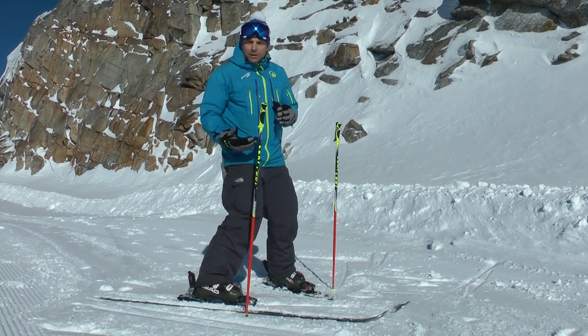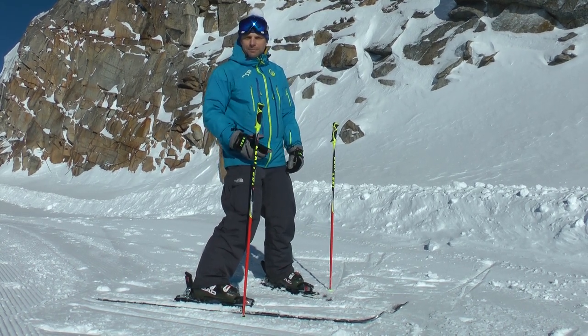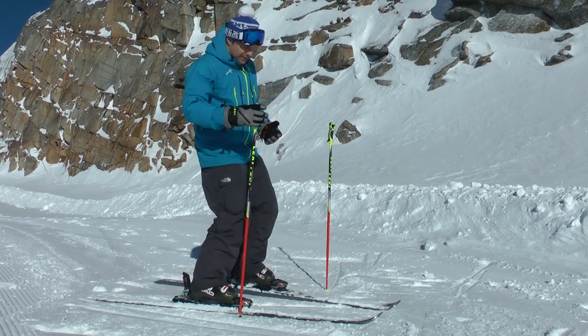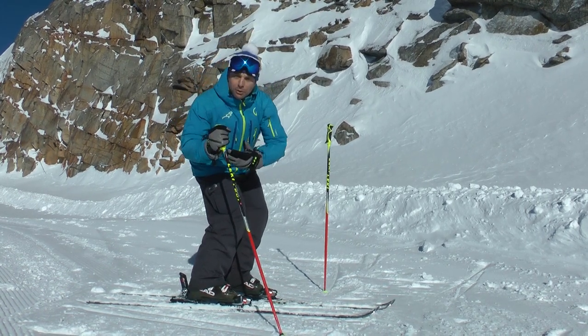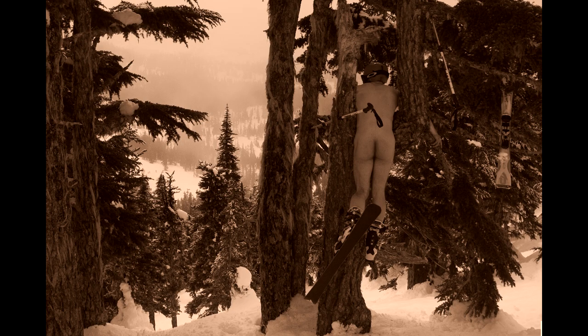Our base of support is what the snow pushes back on to prevent us from getting sucked to the center of the Earth. For example, a chair is supported by its four legs. In skiing, we're supported by the base of the skis. We can widen that base of support if we plant our pole as well. When we're just standing around without our skis on, our base of support would be the bottom of our feet. In skiing, if our base of support fails to support our center of mass, bad things happen.